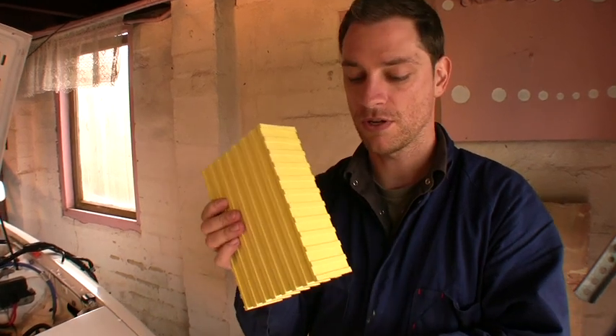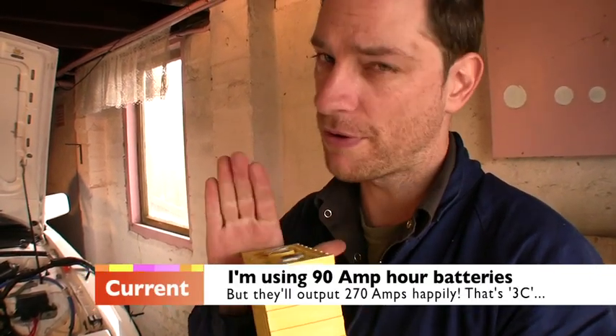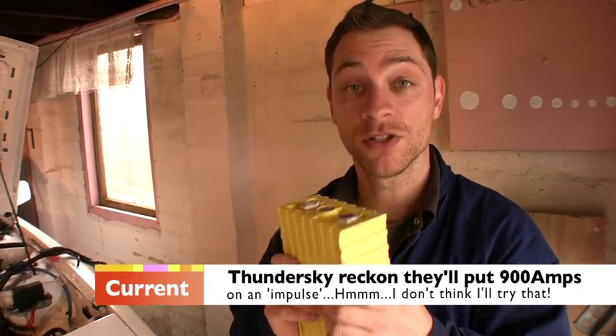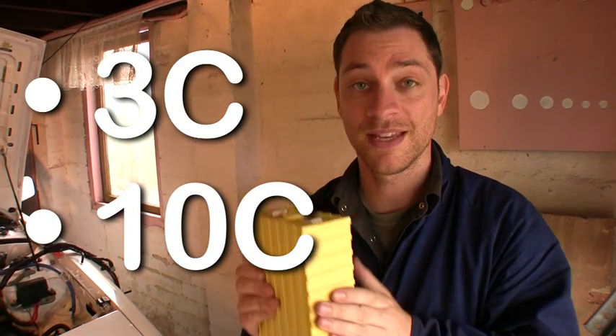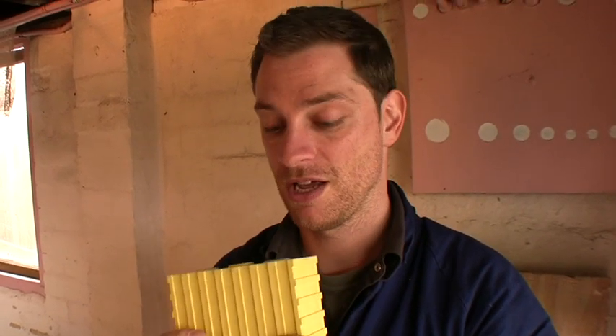Let's talk about these batteries. The reason I chose them: A, they'll last seven or eight years. B, they can actually put out normally three times their rated capacity. This is a 90 amp hour battery, but if I put my foot down I can pull 270 amps out of it without the batteries complaining or exploding. And on a quick impulse, these batteries will put out ten times their capacity without exploding. The way they abbreviate that in white papers is 3C — a battery that gives out three times its current rating — or 10C, ten times its current rating. That's pretty amazing.